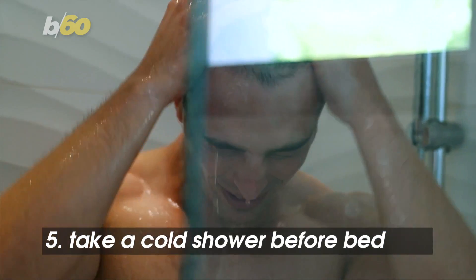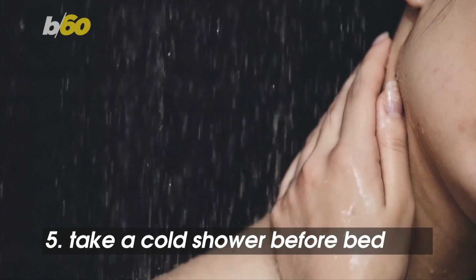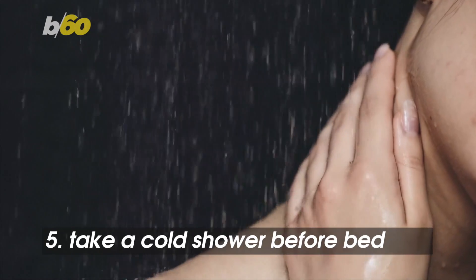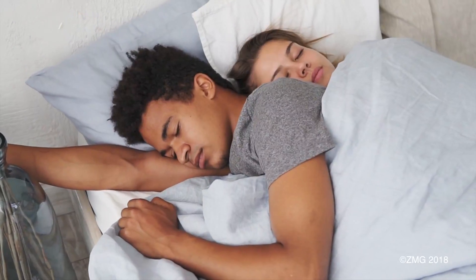Take a cold shower before bed. Elite Daily reports the best time to shower during warmer months is in the evening, and it can help lower your body temperature, but it won't last all night. Hopefully you're the type that falls asleep quickly.